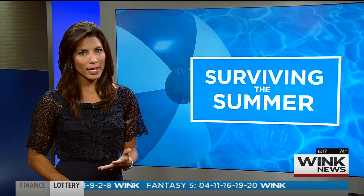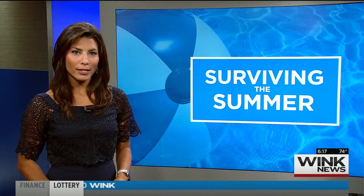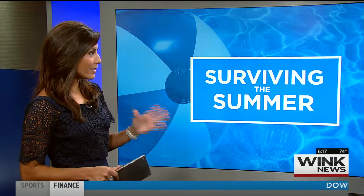To find powder sunscreens you typically have to go online or buy them through your dermatologist. It is important to note the FDA does not have recommendations on powders yet because they are currently being studied.